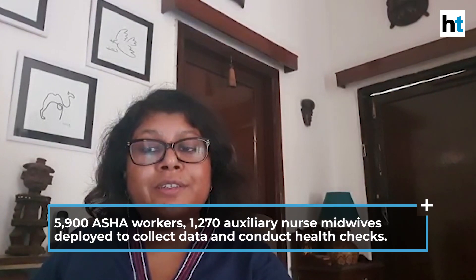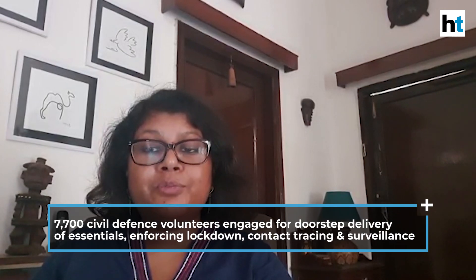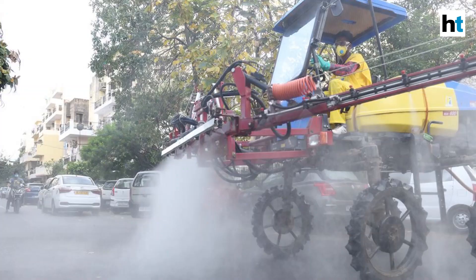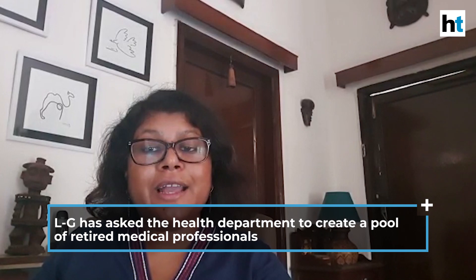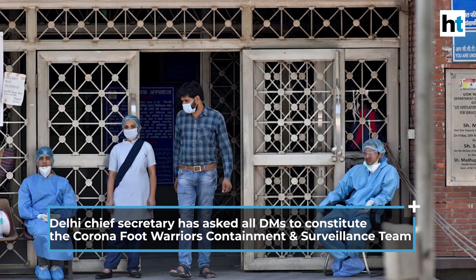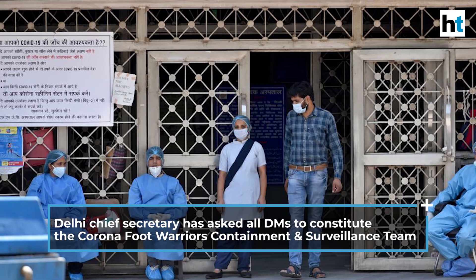There are already 5,900 ASHA workers and 1,270 auxiliary nurse midwives deployed across districts for collecting data and conducting health checks. Another 7,700 civil defence volunteers have been engaged to provide food and doorstep delivery of essentials, help the police enforce the lockdown, and assist in contact tracing and surveillance. Despite this, there is still a staff crunch. The Lieutenant Governor of Delhi has asked the Health Department to create a pool of retired medical professionals, and the Chief Secretary has asked district magistrates to constitute Corona Foot Warriors containment teams in their districts.